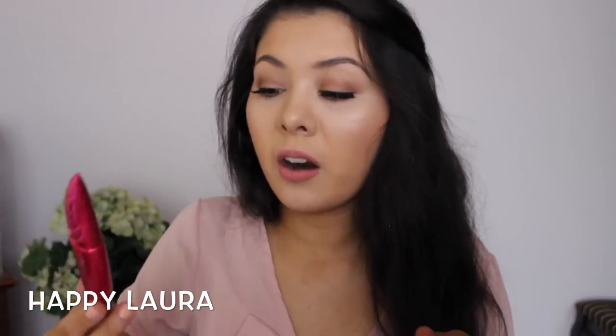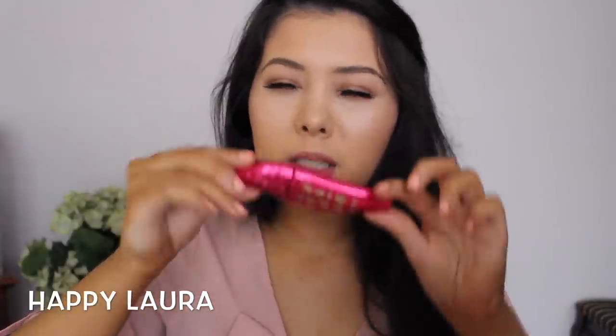I also picked up a mascara from Physicians Formula — I haven't opened it yet. It's their Organic Wear Ultra Black Organics Fake Out mascara. I've been wanting to try a Physicians Formula mascara for a while, so I thought I'd pick this one up.